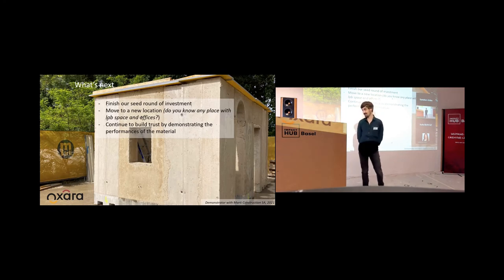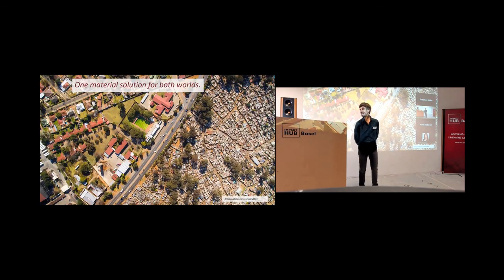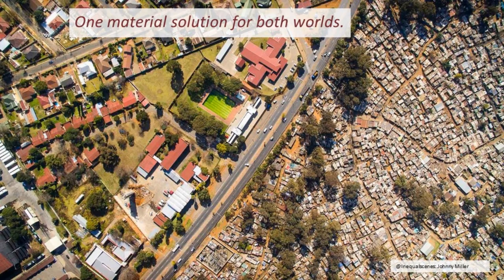What's coming next as well is we will have to move to a new location to continue our work. So if you know any places where we can have lab space and office space, that would be fantastic. And I didn't speak about this here, but we believe our material can be used in the global south — it's one material solution for both worlds.